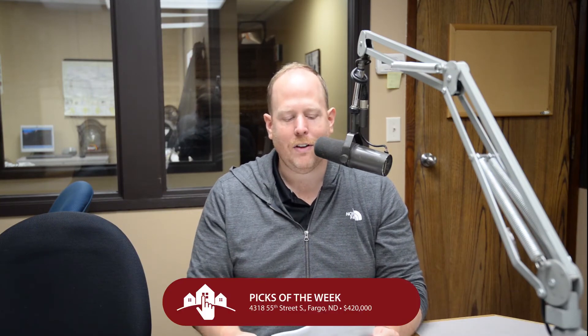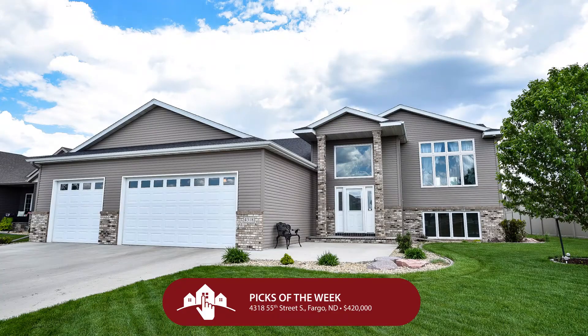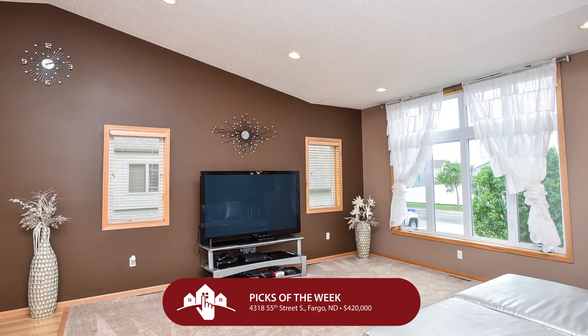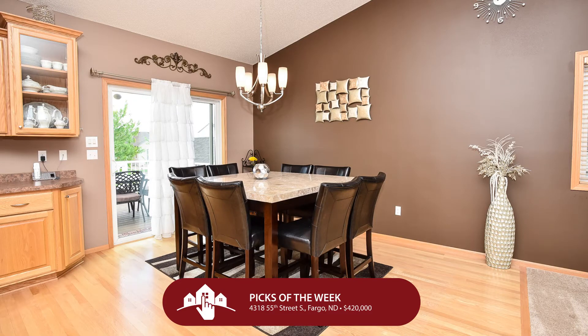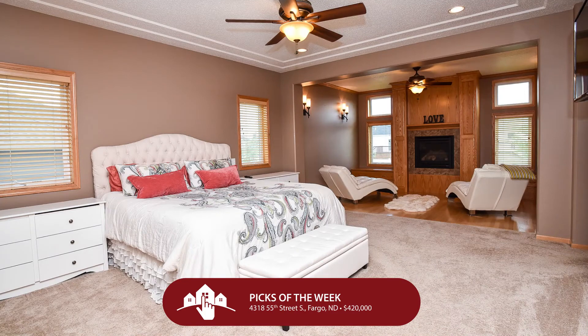If those don't tickle your fancy, maybe this will. Over in Fargo — 4318 55th Street South in South Fargo — for $420,000 in the Osgood Farms addition. I have a house that has my heart palpitating just a little bit. This bi-level with over 3,600 square feet is begging for you to call it home.